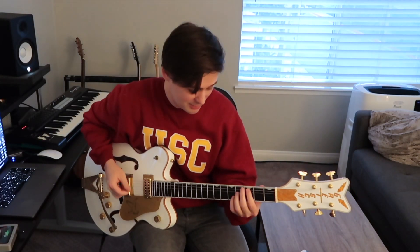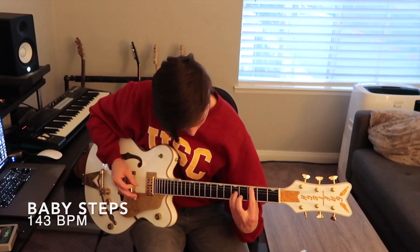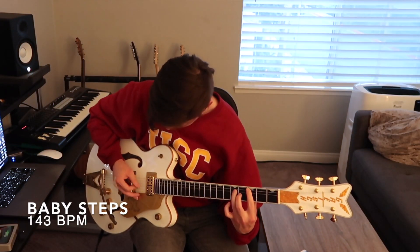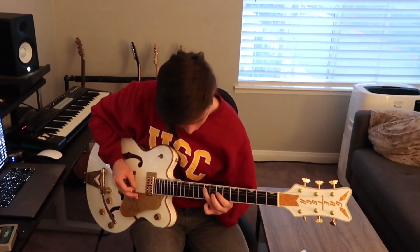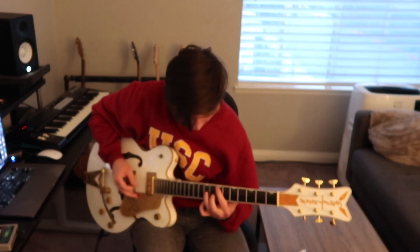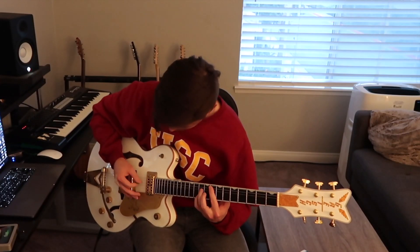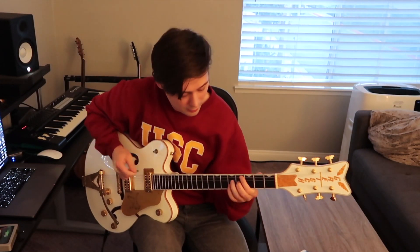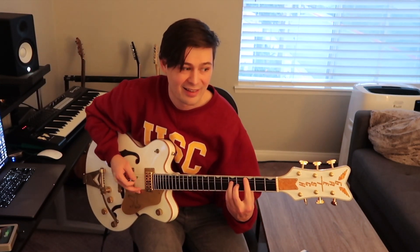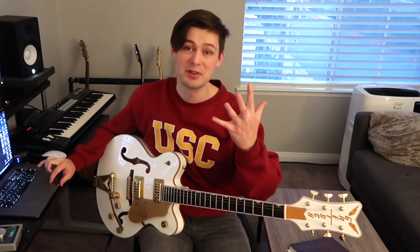Why do guitar exercises always have to be so tedious? This baby steps thing is killing me. That was a little win for me. So we got this to 91, which is pretty good.